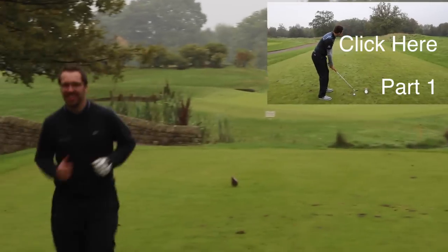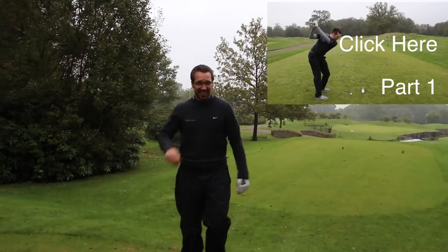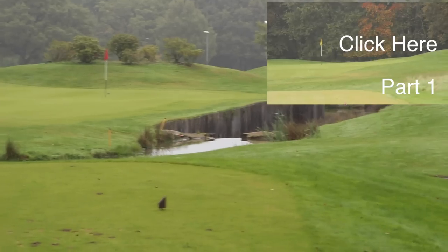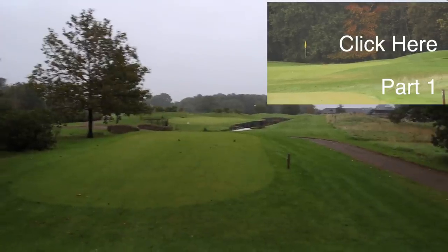So this is St Andrews — you can see that from the bridges. A couple of bridges, water down the right hand side. This is part two guys — if you've not seen part one go and check it out.